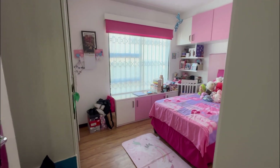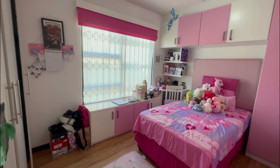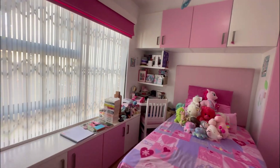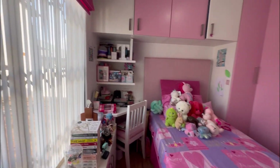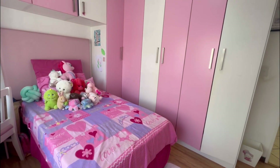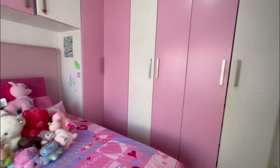Now let's head back into the apartment. On the right wing you've got the kids' bedrooms, and on the left wing you've got the main bedroom. Here is the first bedroom, currently used as the daughter's bedroom. It has plenty of cupboard space, as you can see, and actually more right behind me.